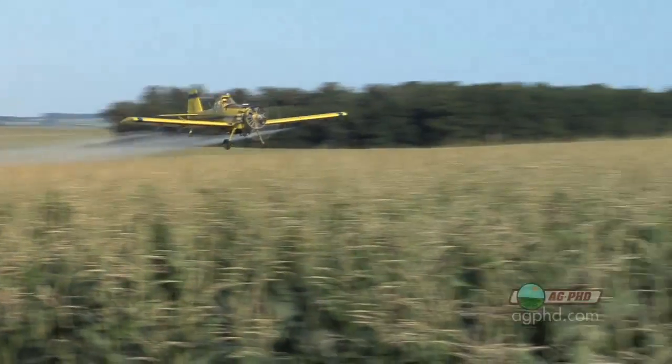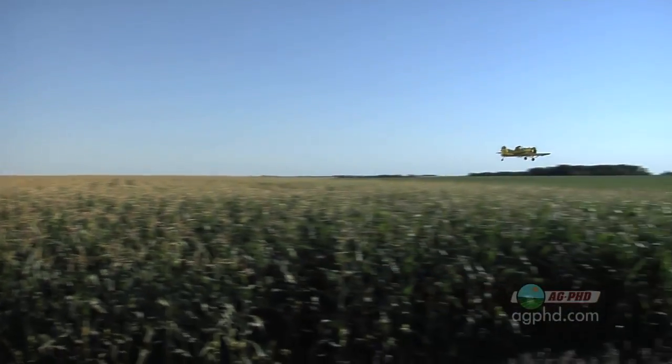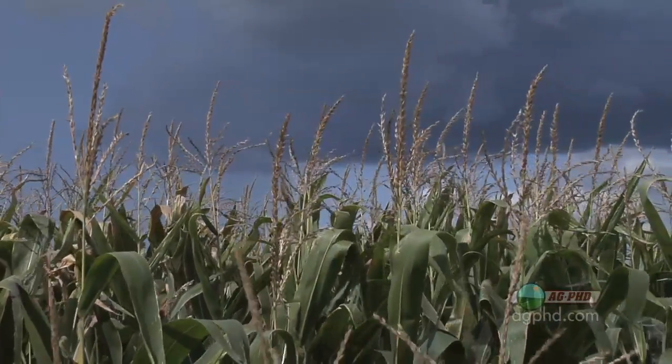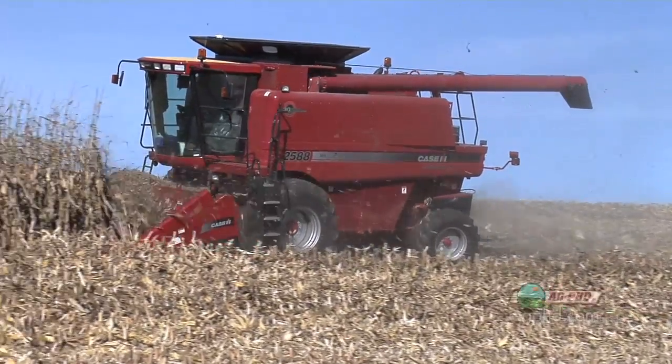I like to gain a little yield too, but the only way I want to do it is if it's economical to control. On our farm, we've done a lot of testing over the last few years. We've used half rate, we've used full rate, we've used Headline, Quilt, Stratego, Quadris. And on our farm, we haven't had any bad leaf diseases. We've really gained, on average, nothing net.